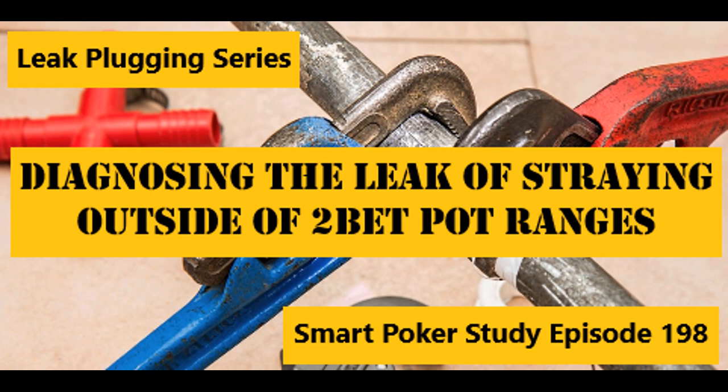This is Smart Poker Study episode 198, diagnosing the leak of straying outside of your two-bet pot ranges. I hope you didn't miss the prior episode number 197, where I helped you plan your weekly poker studies so that you can build important skills into your game.